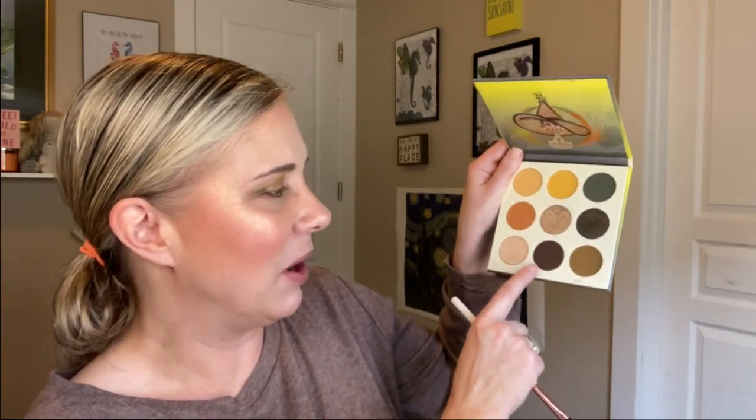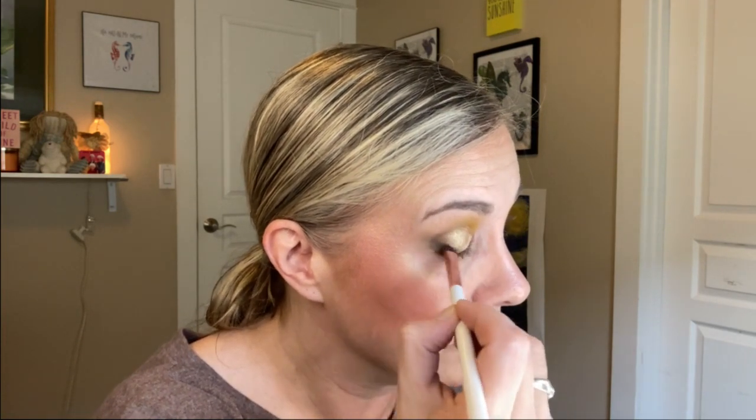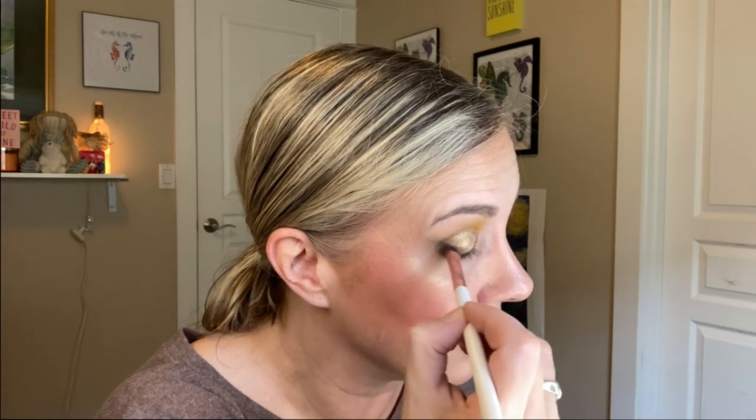Now I'm going into this dark brown shade and putting that toward the outer part of my lid. I'm so horrible at describing parts of my lid. We tried to save as many salamanders as we could, but like I said, they didn't hang out too long in our backyard.